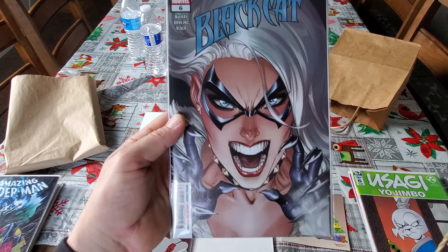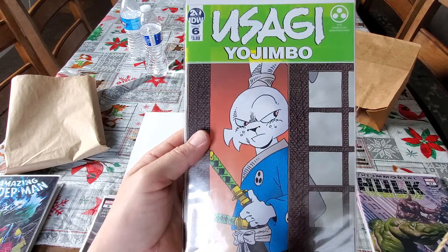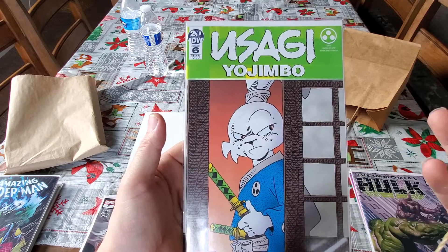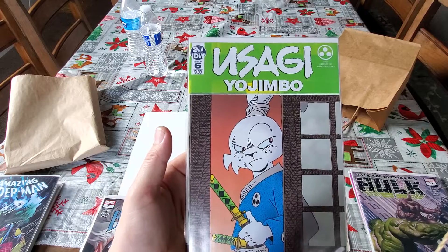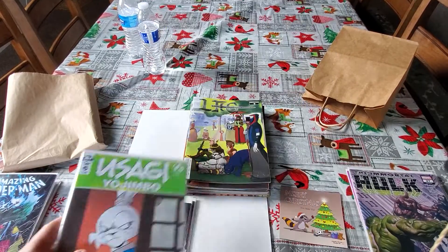Black Cat J. Scott Campbell cover, number 6. Here's Usagi Yojimbo number 6. This is an homage cover to Albedo — whatever you want to call it, I think it's Albedo. I can't remember the number, but it's the cover that has the first appearance of Usagi Yojimbo, which is pretty sweet. So now I've got a homage to that.